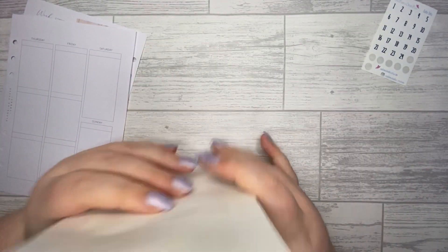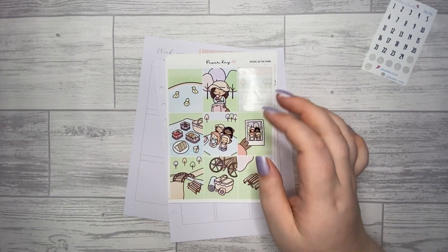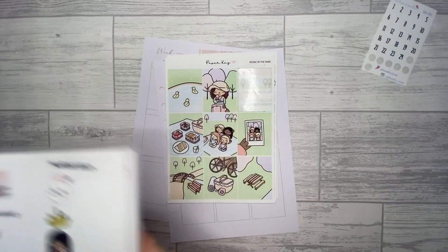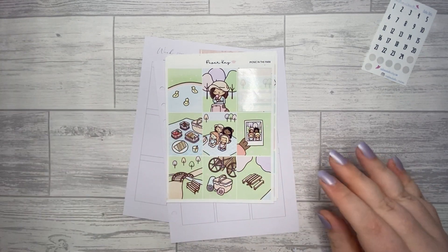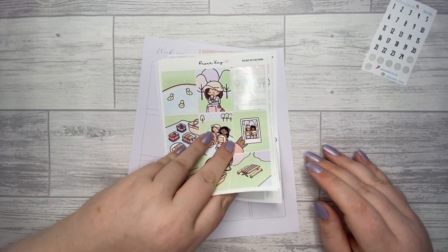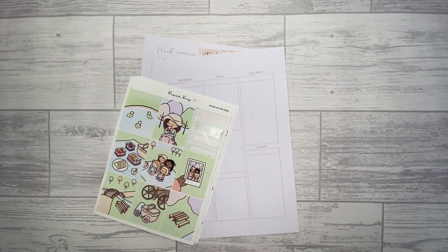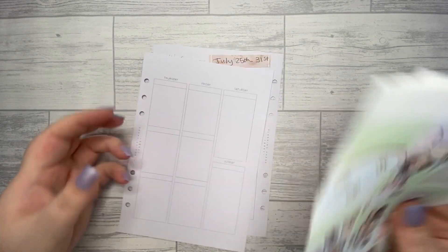I've gone ahead and pulled my stickers — that's what I've got there. I do normally pull the stickers from the kit and put them on the boxes, but I completely forgot to in all honesty. So I can put those date dots back and let's get started.